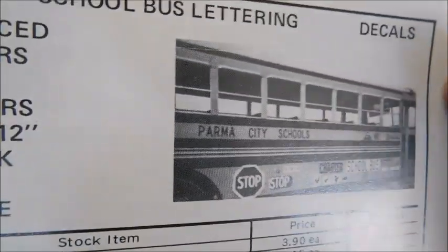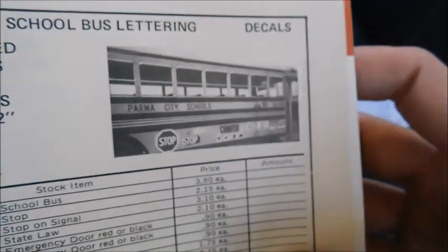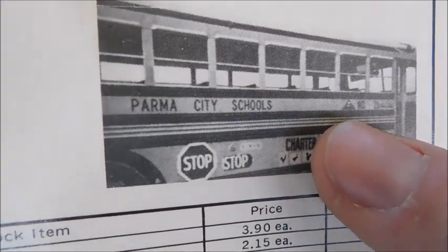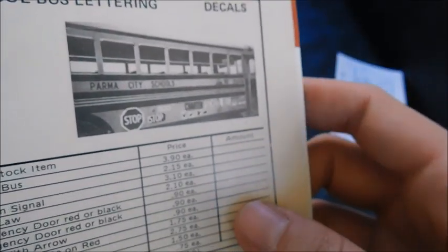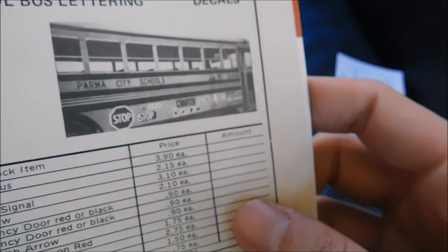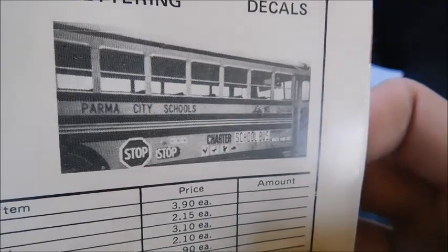One thing I wanted to show is a lettering ad featuring a Bluebird from Parma City Schools — an Ohio district. If you look close enough you can see one of the old triangle-shaped inspection stickers that the state used in the '60s and '70s before they switched to circular stickers.